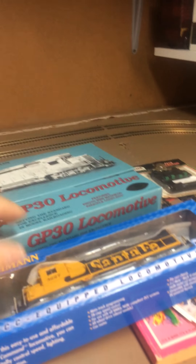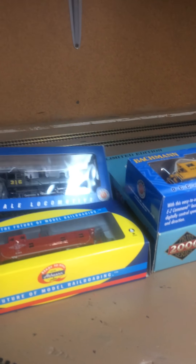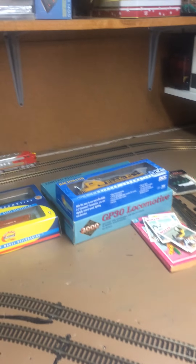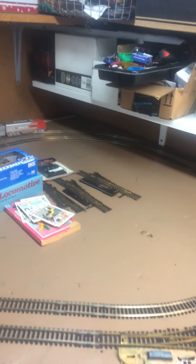I put these on eBay by the way — you all can look and find them. I'm also selling this 4-6-0 from Bachmann and the T&P and the caboose from Athearn. I was going to go down the T&P road but I think I'm just going to leave it alone. I'm staying with the Santa Fe stuff.